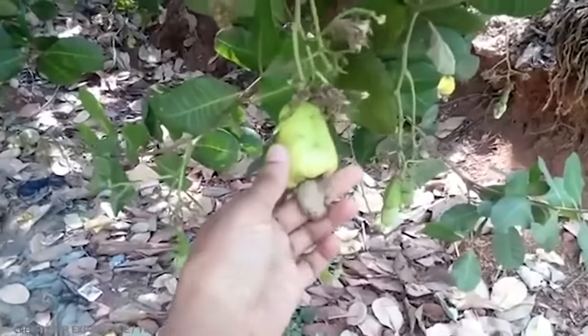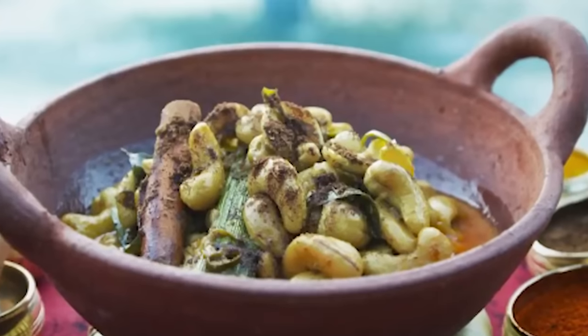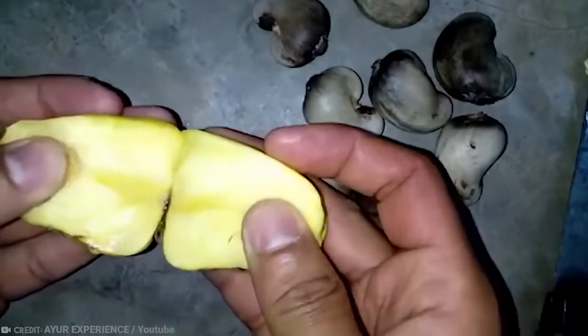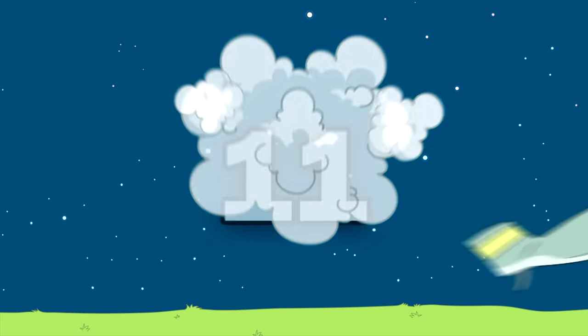The cashew apple, on the other hand, is what the nut attaches to. It can be eaten fresh, fermented, made into alcohol, or cooked in a hurry. People even use it to make jam, chutney, and preserves.